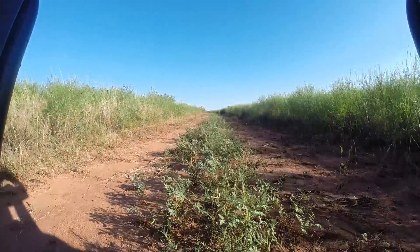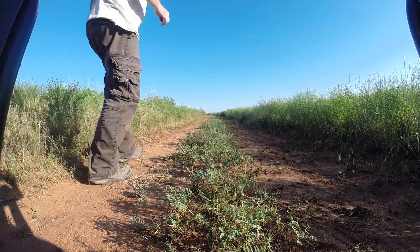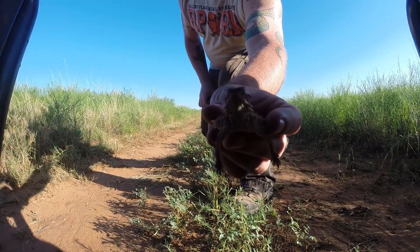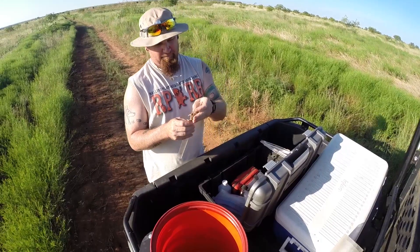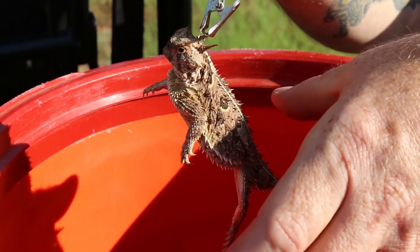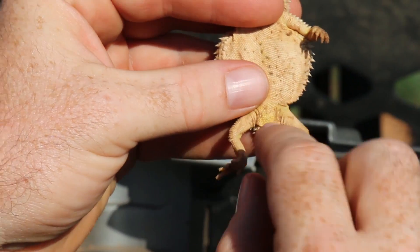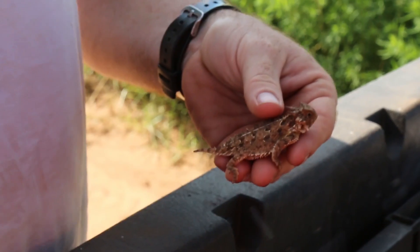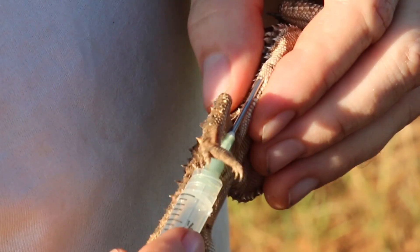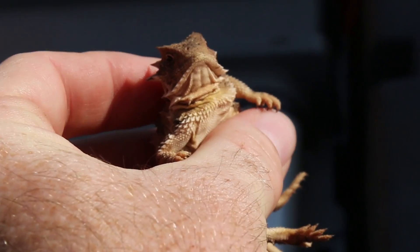We drive a series of dirt roads throughout the ranch, and whenever an animal is sighted we stop, run out there, catch it by hand, and then collect data on its length, width, weight, sex, any physical descriptions, GPS locations. We also check to see if it has a pit tag — a unique identifying number. If it doesn't, we put a small pit tag in the animal, which is a basic electronic barcode where we can follow the animal for the rest of its life.